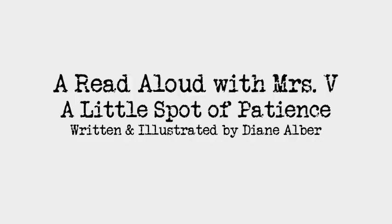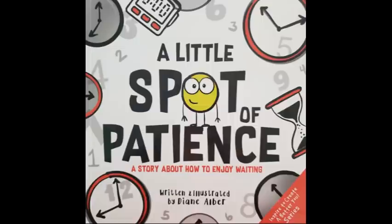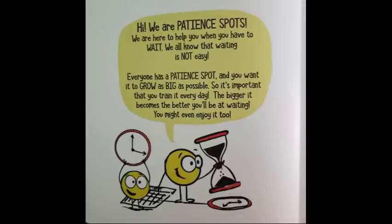This read aloud with Mrs. V is called A Little Spot of Patience. A Little Spot of Patience, a story about how to enjoy waiting, written and illustrated by Diane Alber. The author has given us permission to record this read aloud.